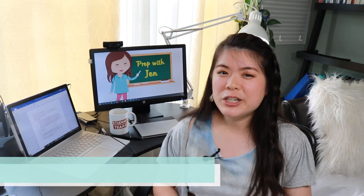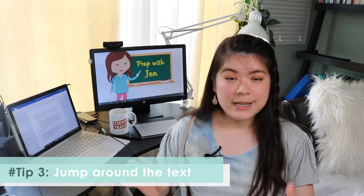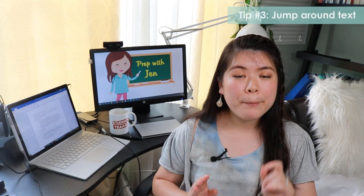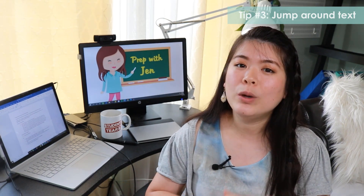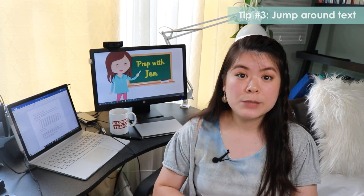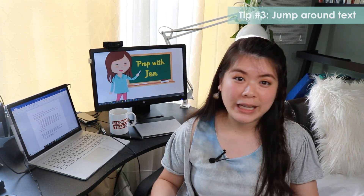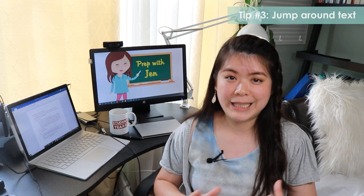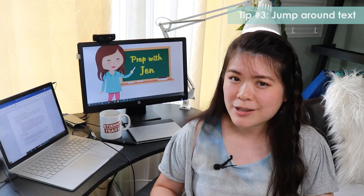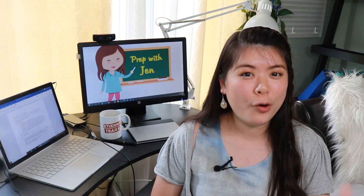Tip number three: I want you to jump around within the book. Go through the book, read all of the lessons, and you can annotate and take notes in the margins. But once you get to the questions, leave them blank — show your work in a separate notebook and leave the original questions blank. Once you've moved your way through the book, you can come back, flip to a random page, and see how much of that lesson you've retained. A lot of times we have a one-and-done mentality with prep books, but you can get so much more value by revisiting lessons you've already learned.